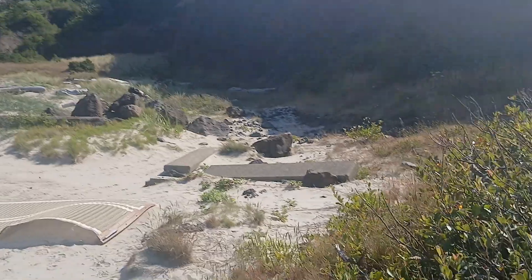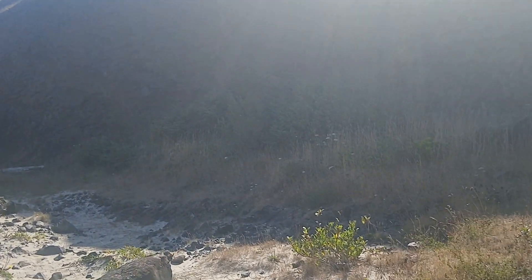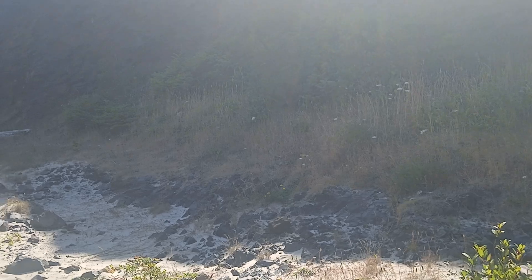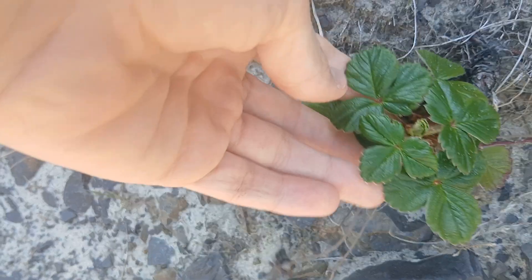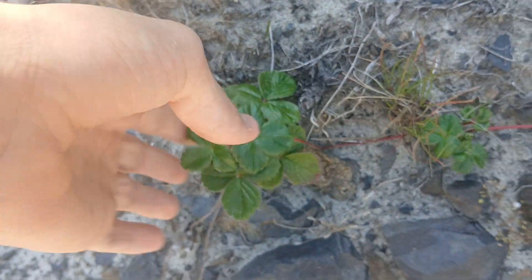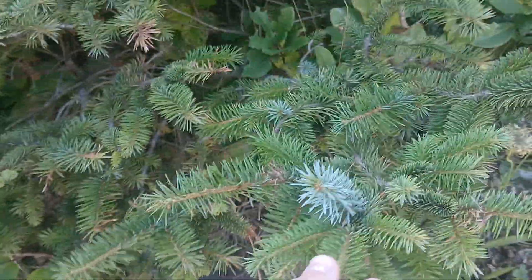Over here there's some Sitka spruce, which is pretty cool. And then there's some coastal strawberry right here — Fragaria chiloensis. We've also got some salal with berries on it.